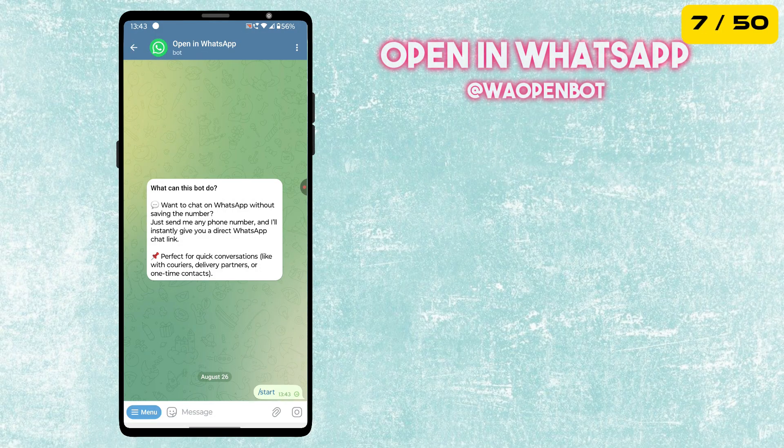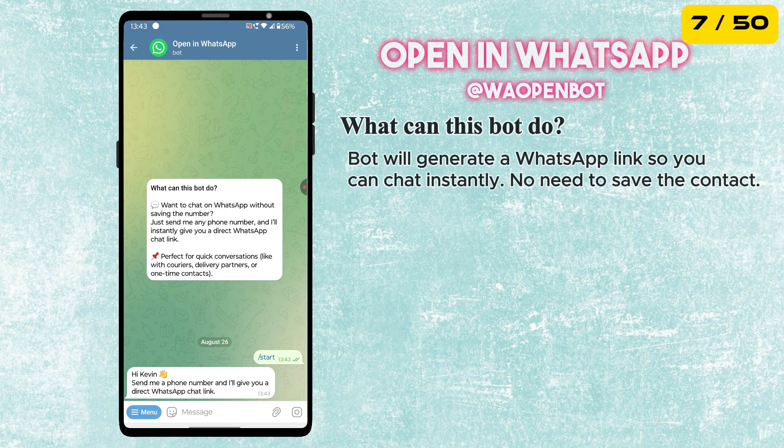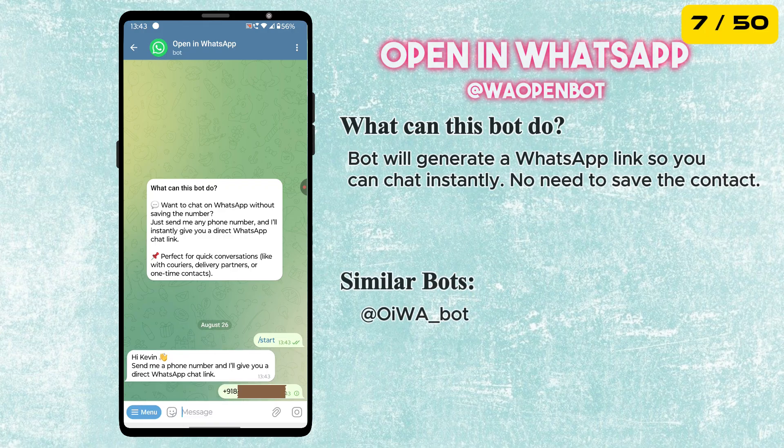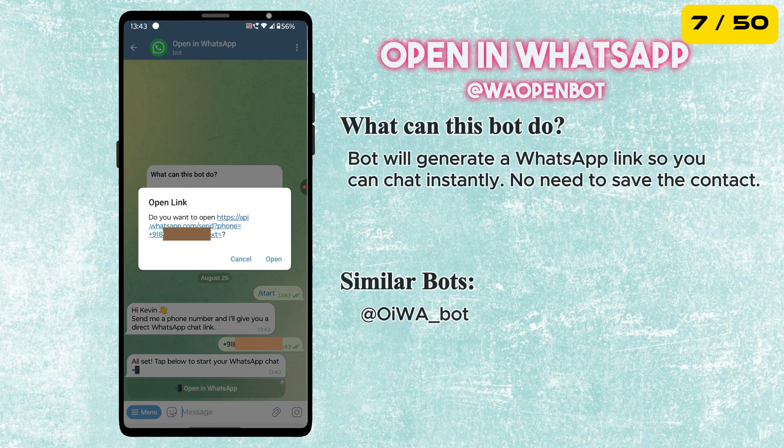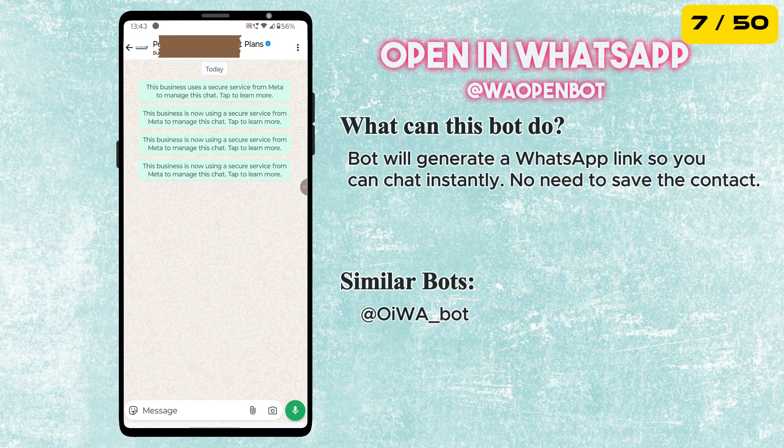Want to chat on WhatsApp without saving the number? Just send any phone number, and the bot will instantly give you a direct WhatsApp chat link. This is very useful for quick conversations like with couriers, delivery partners, or one-time contacts.